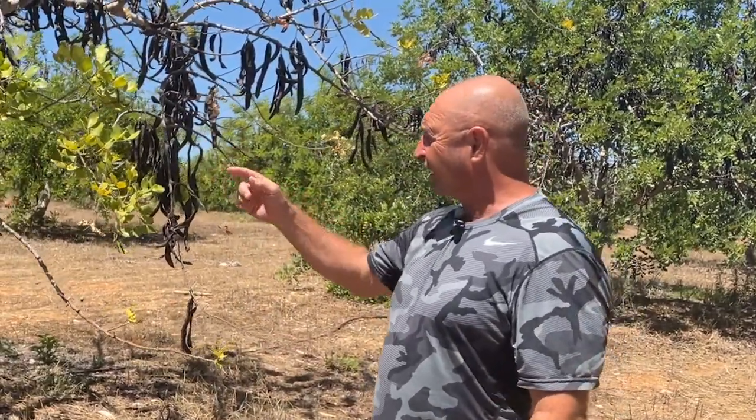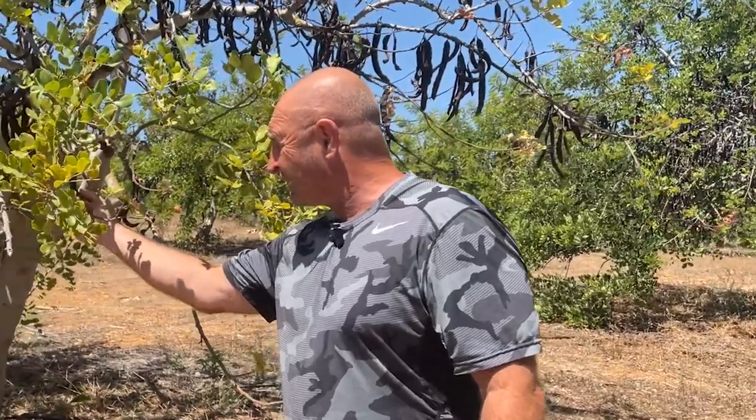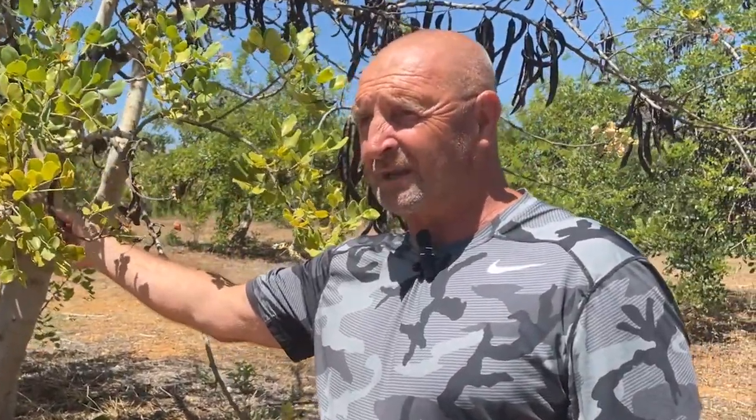On this farm there are about 200 alfarroba trees — which is the carob tree — and these are carobs. Maybe next week they're going to knock these off, bag them up, store them to dry, and then sell them. There are about five or six workers that come and do it every year.